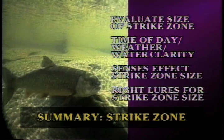The size of the lure is also important depending on the size of the strike zone. If a fish has a large strike zone, you can use a large, fast-moving lure. If a fish has a small strike zone, you'll be better off going with lighter line, a slower lure, and a smaller lure.